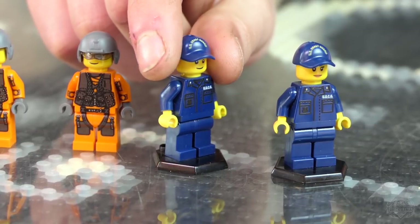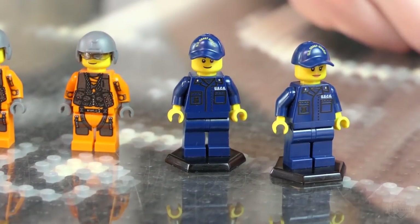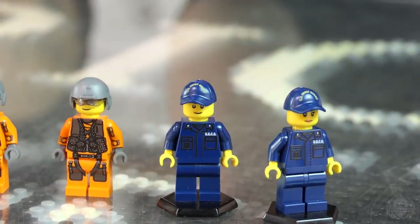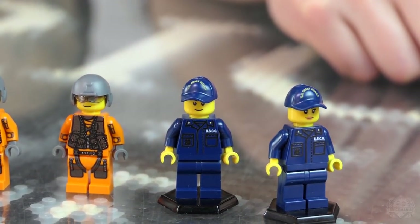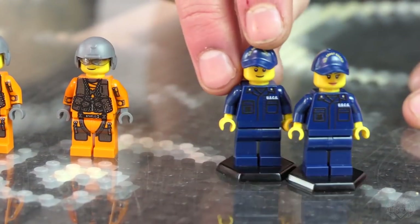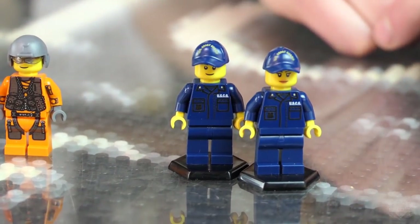We also got the custom printed baseball cap — that was hard to do. Printing on that surface is tricky, but our printers do an amazing job. So those are the standalone figures that would complement this kit very well.